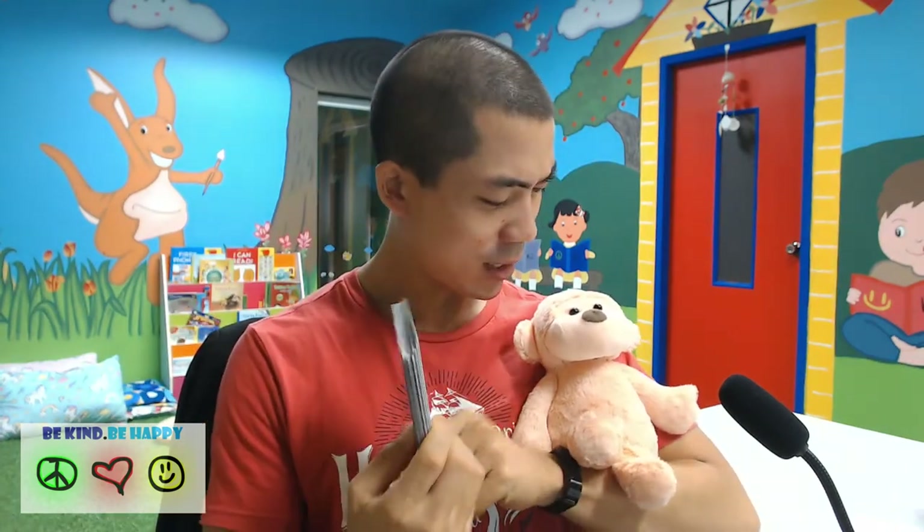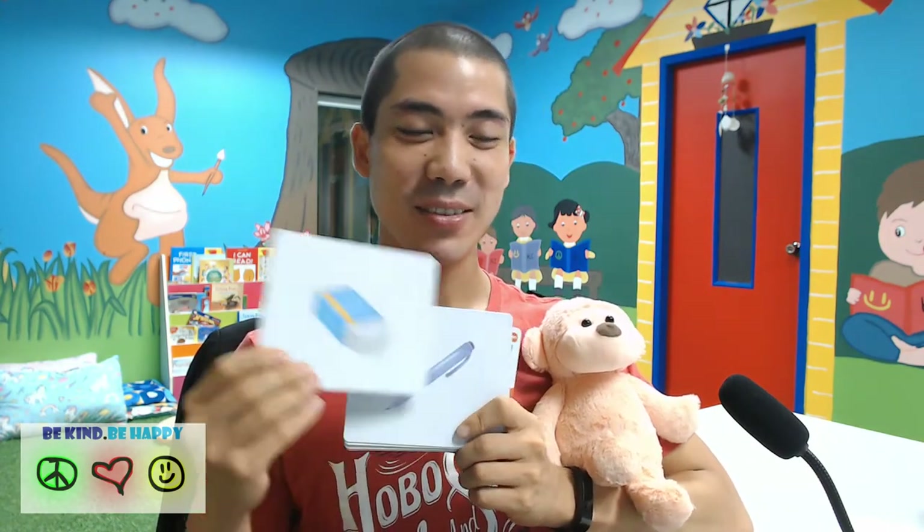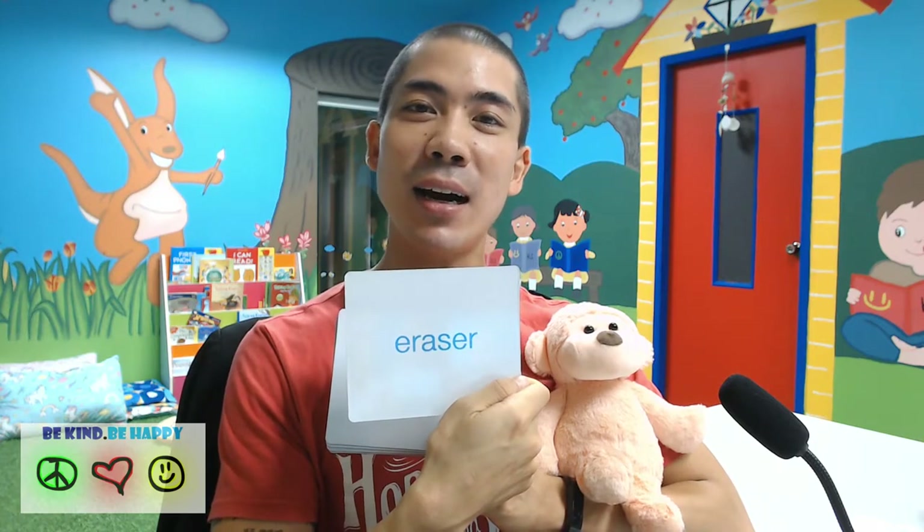The first word is — what is this, Mr. Monkey? This is an eraser. E-R-A-S-E-R. Eraser.